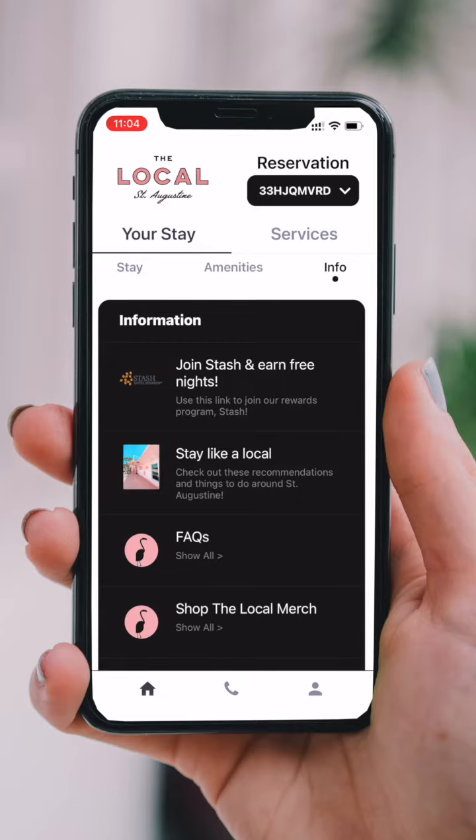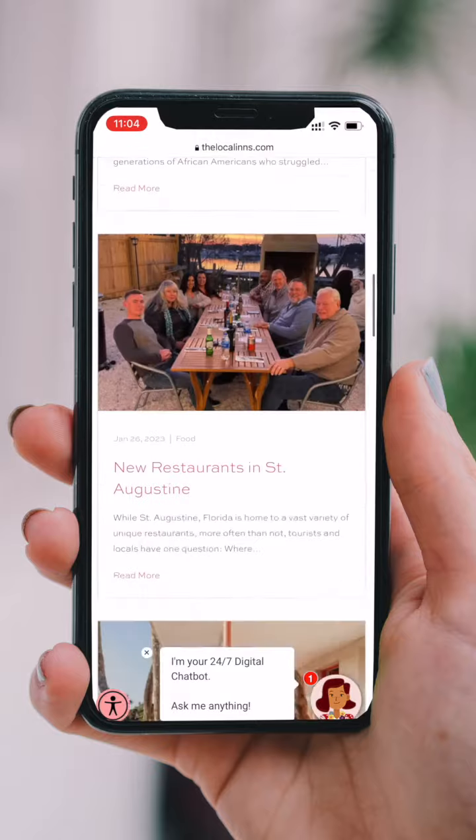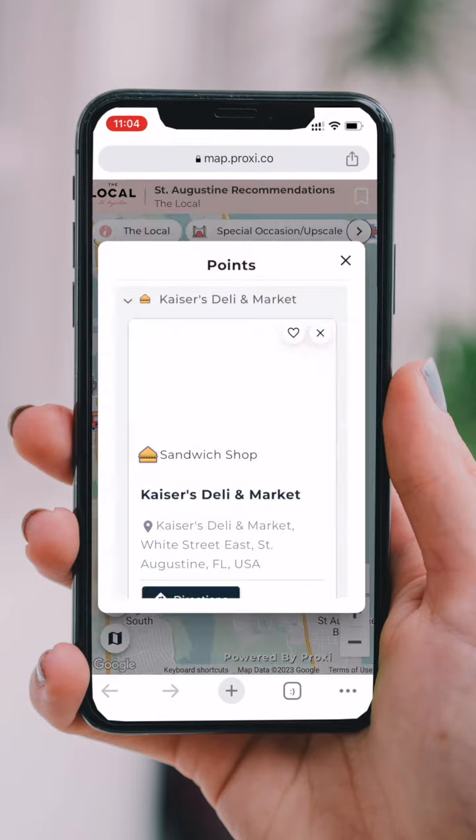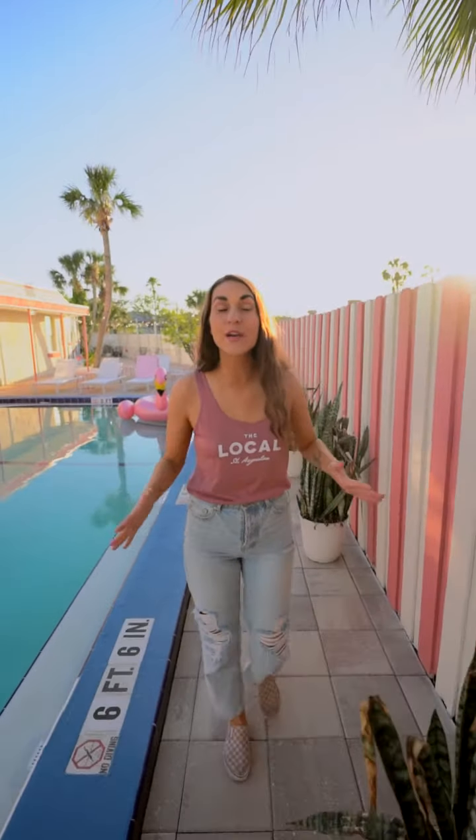This same key card will also work for the pool or the lobby, where you can grab some caffeine before hitting up all the local spots to explore. The app is more than just a digital key card — it powers your stay while you're at The Local. You can explore local attractions through our map, see local events, and access guest support to make any special requests and even more. We can't wait for you to stay and we hope that you enjoy being a local here at The Local St. Augustine.